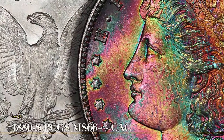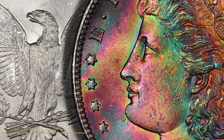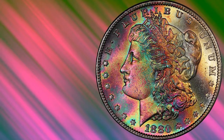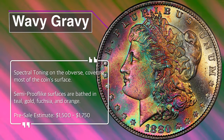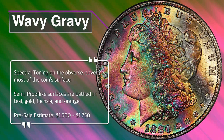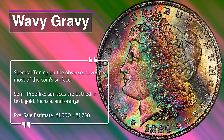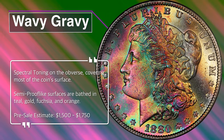Toning like that seen on these Morgan Dollars is the result of a chemical reaction between the coin metal — in this case 90% silver and 10% copper — and chemicals found in the environment. The degree of toning is the result of a tiny layer, only nanometers thick, of a metal sulfide film. In his excellent book Coin Chemistry, numismatist and chemist Weimer White explains the process in scientific but easy-to-follow detail.